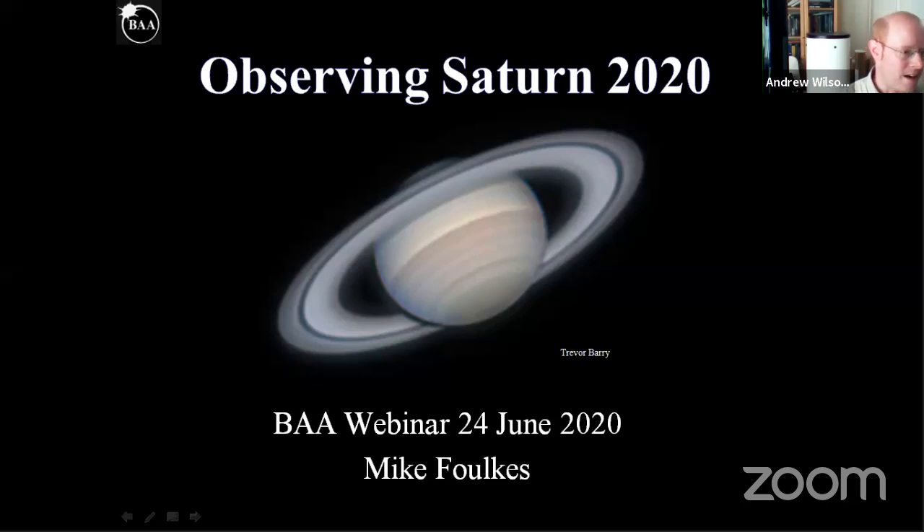Welcome to this week's Wednesday webinar. As usual, this is also being live streamed to YouTube, and we're making a recording, so if anyone misses part of it, it'll be available on YouTube afterwards. We'll be doing the Q&A at the end of the presentation, which you can do by writing questions in the Q&A button at the bottom, and you can write questions as we go along, which we'll then come to at the end.